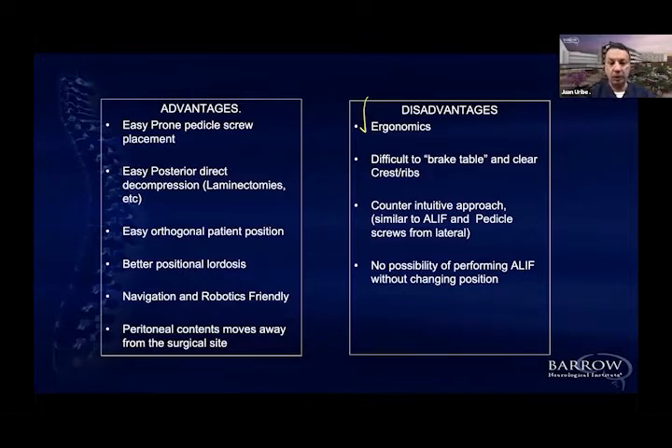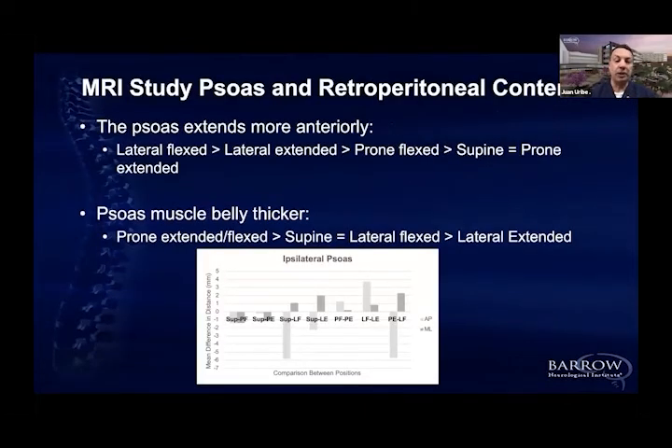You can absolutely do it with X-ray with no problems. Nobody can deny the big value of the ALIF at L5S1 specifically. Doing an L5S1 in prone position is very challenging — I'm sure someone will eventually do it, but as of today I cannot imagine doing an ALIF in prone position. We know that for L5S1, probably the best approach is through an ALIF. That's basically what I think on this.